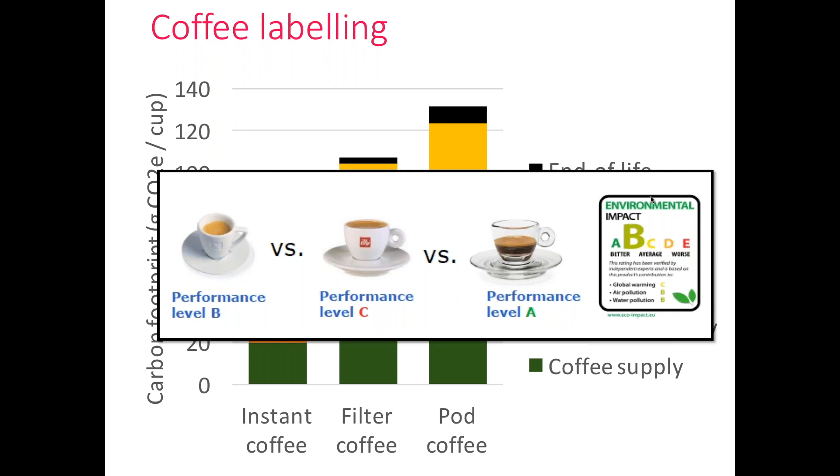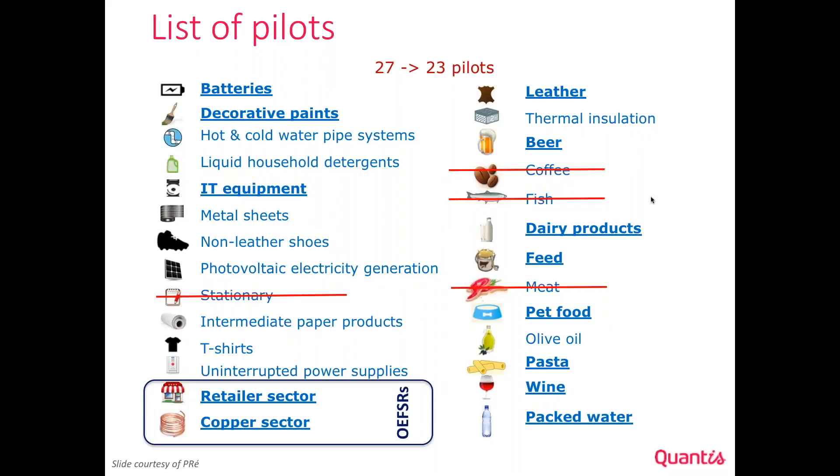Some PFCRs did manage to finish — that's the good news. The process started with 27 pilots. Four officially left the process: coffee, because stakeholders could not agree on communication; meat, where the idea of comparing meat to vegetarian products was too competitive and the meat industry decided to leave; fish, which was lacking data and is more on hold with a desire to return; and stationary, which also decided to leave.